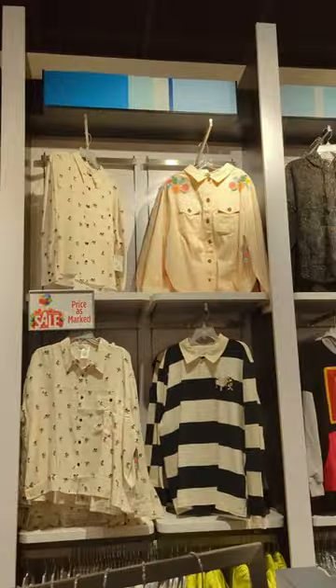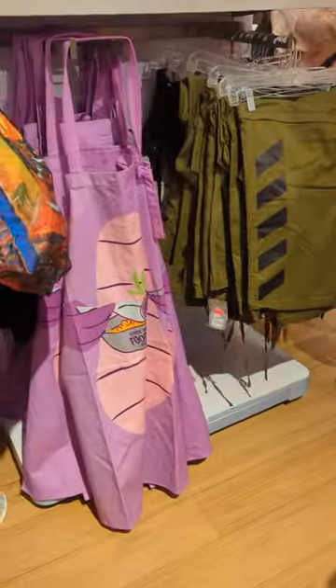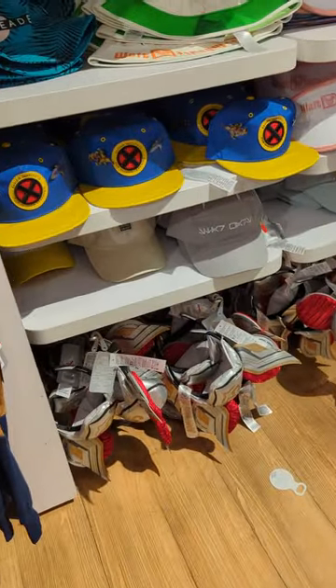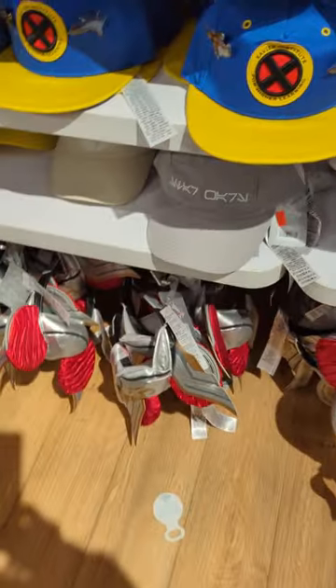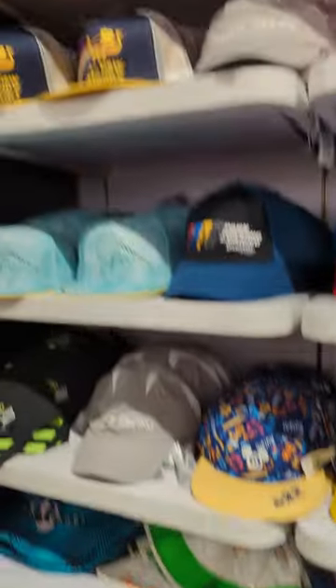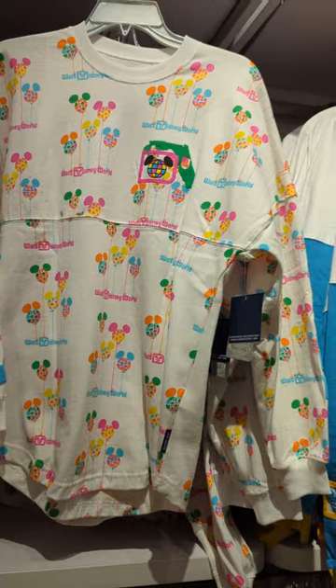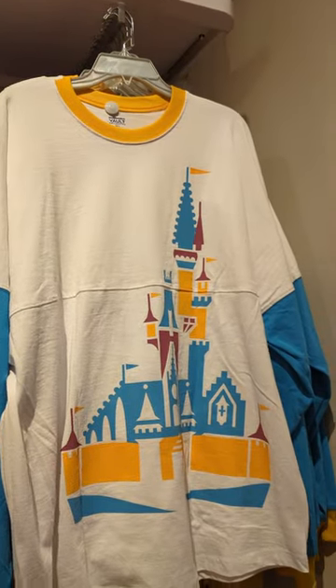There's more clothes up there. And of course, Figment. There's some ears down here — they are $14, these are the Thor ears, it's cheaper. More hats. A jersey — the jersey is $29. Another jersey — I think that one's $29 too.